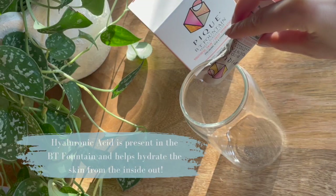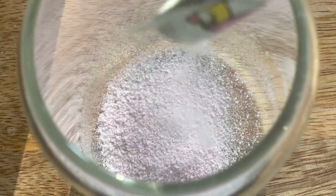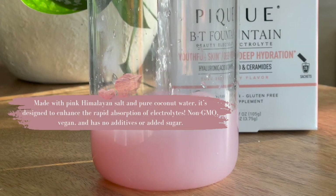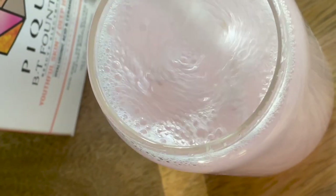The yuzu berry flavor tastes super delicious and BT Fountain is the perfect morning treat that helps with my mental clarity by replenishing electrolytes and essential trace minerals that our daily diets can lack. You can get 15% off and free shipping on your first month's supply of Peak's BT Fountain with my link below.